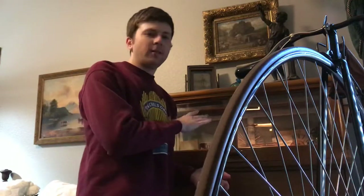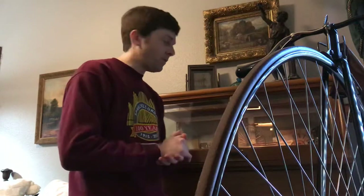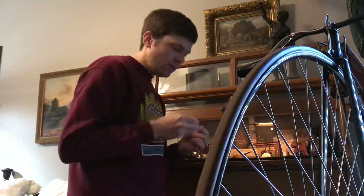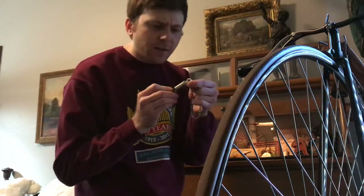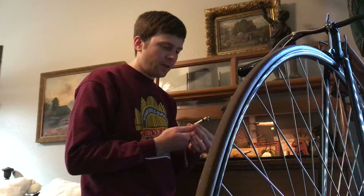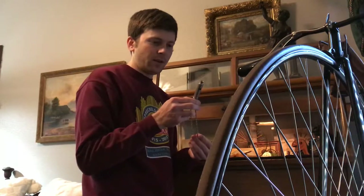I want to share the whistles I have on display here for my bicycles. They have a range of different sounds — one of them doesn't work very well. The first one is a very typical police whistle called the Metropolitan, made by Jay Hudson and Company, Bar Street, Hockley, Birmingham. This is going to be pretty loud. I want to start with this one because it's probably my least favorite sounding one.